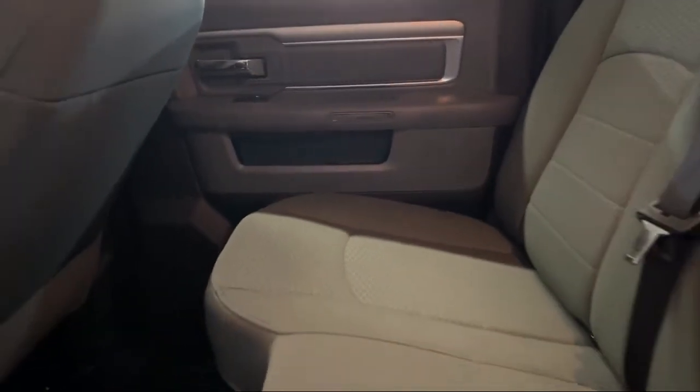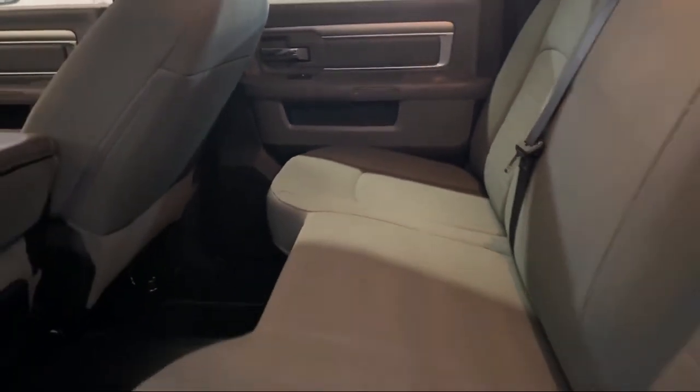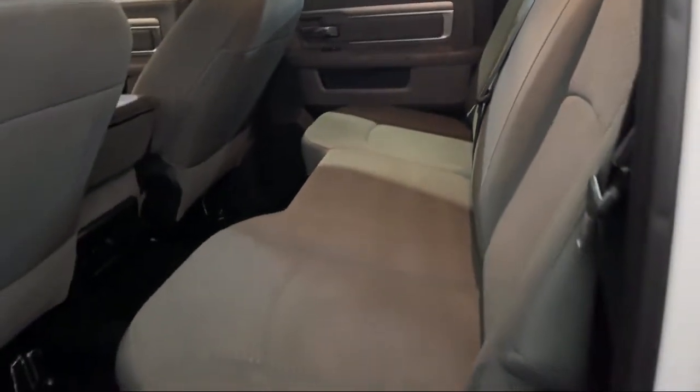Visit us today at one of our convenient locations in Paris or Georgetown, and drive for your Dan Cummins Deal.